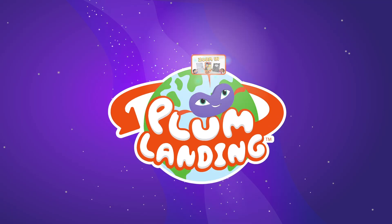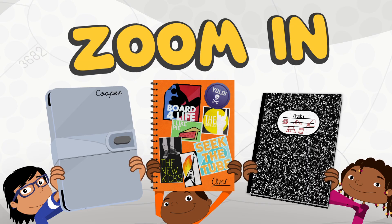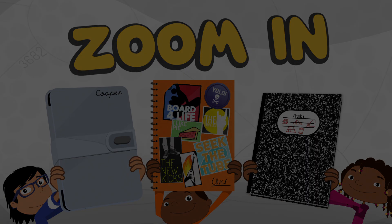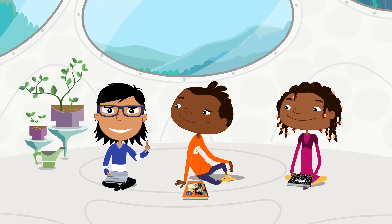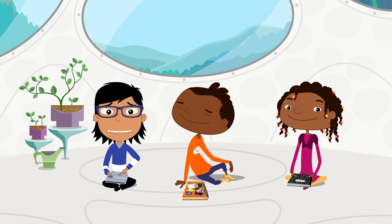Welcome to Plum Landing! Zoom in! So here is our mission from Plum: observe a small piece of Earth and record what we found.